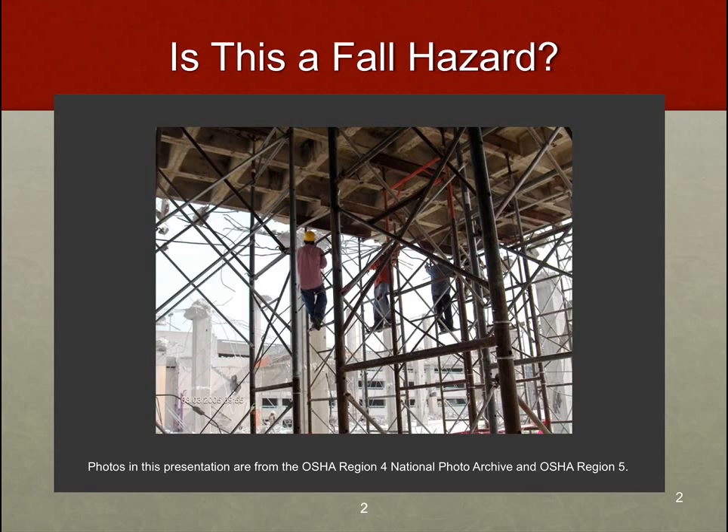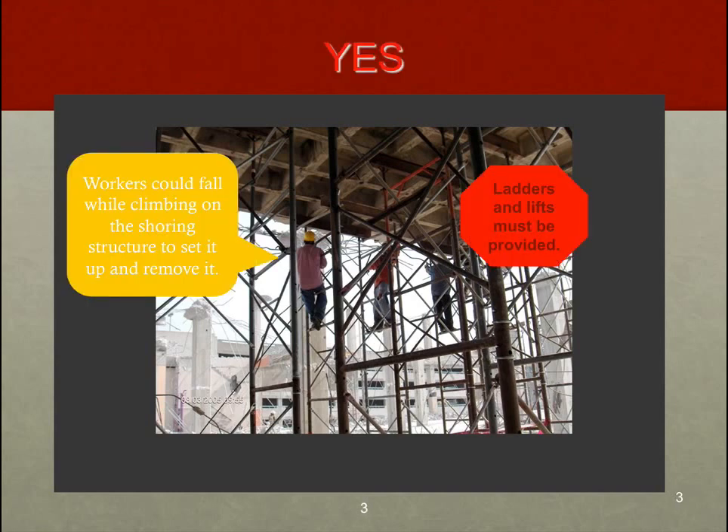Is this a fall hazard? What you see in the photograph looks like three people who have been climbing on some steel beams, and they do not have any type of fall protection or fall arrest. OSHA says that ladders or man lifts should be provided in this scenario — and they're absolutely correct. Look how awkward these guys are working; it's very difficult to get anything done when you're holding on like that. Workers could fall while climbing on the shoring structure to set it up and remove it. A lot of danger there — now you know you're not allowed to work like that.